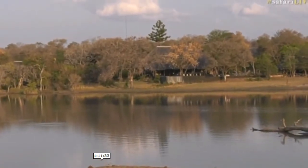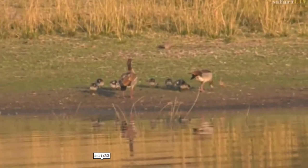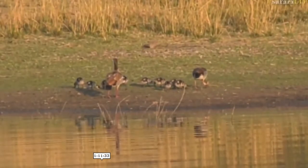Now, a bird we haven't seen here for quite some time, but does occur in this area. Scott has found it in the Mara, and this one definitely won't fly away.